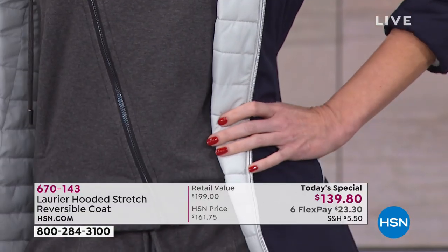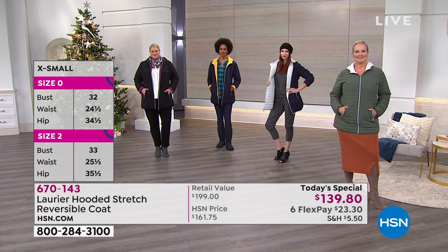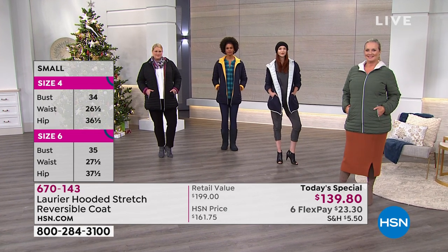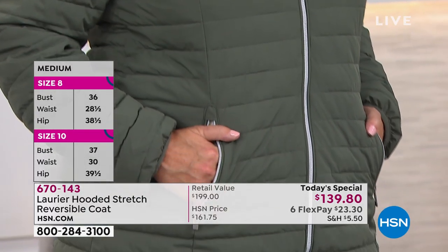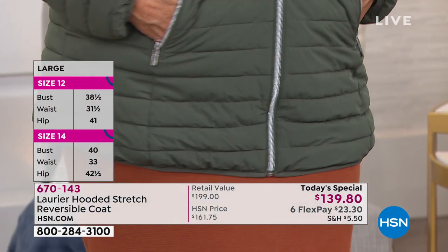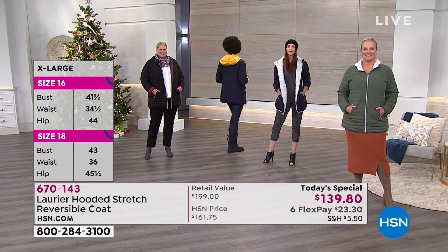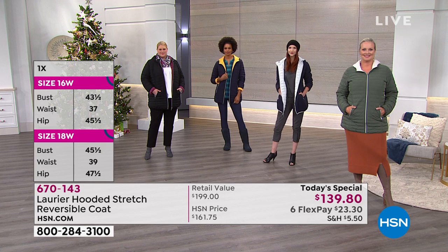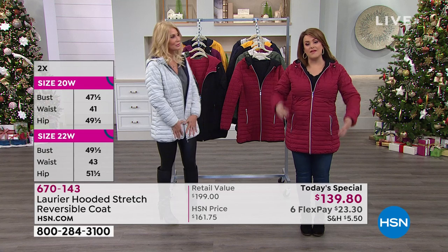You could still pull it off with layering — layering is actually warmer than big bulky coats. Our customer is jumping in: you only pay $23.30 on flex pay with any debit or credit card. We'll ship it out on that first payment and you pay over time. Item number 670-143 — two looks for the price of one. All sizes extra small through 3X still available, 32 inches in length.